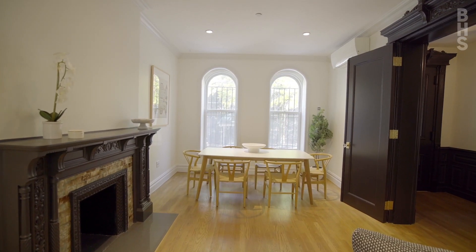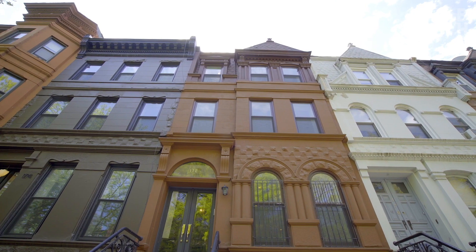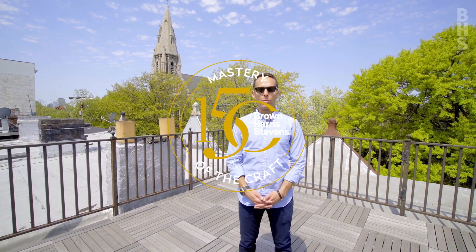Again, I'm Ari Harkove with the Harkove Lewis team and I want to thank you for joining me on this tour today of 172 McDonough Street. If you have any questions or if you'd like to schedule a tour of this amazing home or any other similar properties we have coming up, kindly contact me or any of the members of the team and we'll be thrilled to let you in.